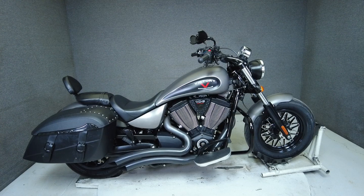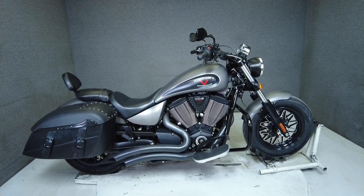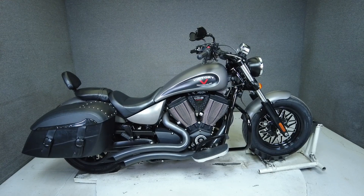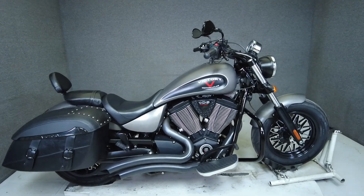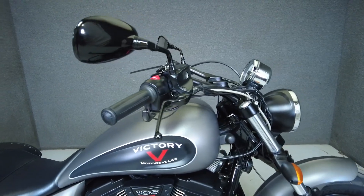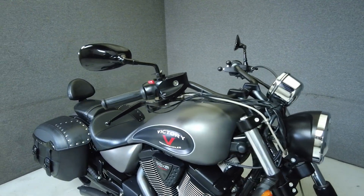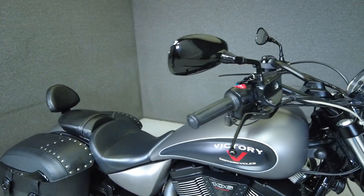Hey everyone, this is Keegan from National Powersports. This 2015 Victory Gunner with 21,912 miles passes New Hampshire State inspection and runs well. It comes equipped with cruise control and has been upgraded with a Freedom Performance exhaust, heated grips, K&N air filter, passenger backrest, saddlebags, engine guard, and an LED headlight.